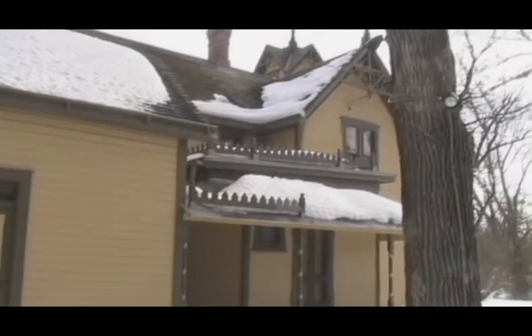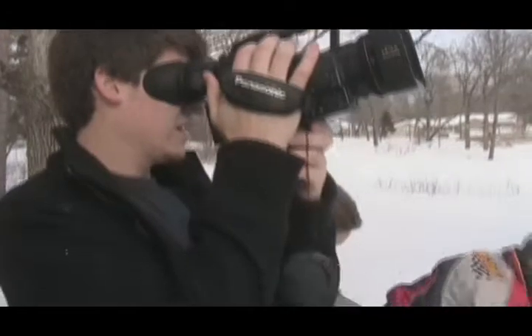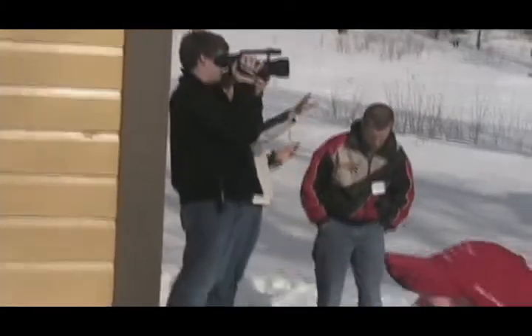This would be a good band shot, I think. She could be sitting on the porch, too. You can do so many different things like that.